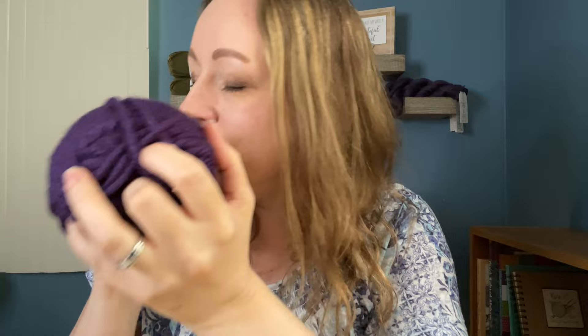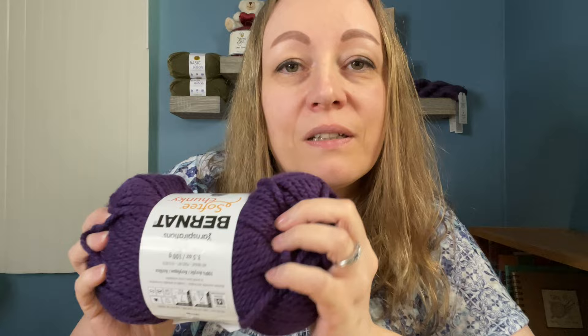Crystal smells her yarns and I think that's when I started doing it — I just have a habit of it now, I just love the smell of yarn. This is so pretty. I typically like yarns even softer than this one, but it is soft and I like it.